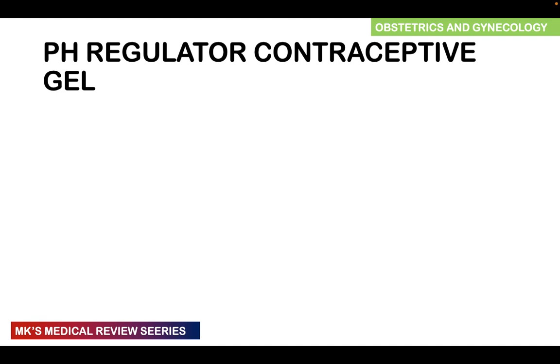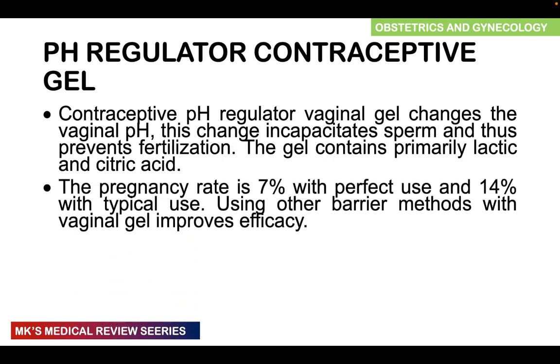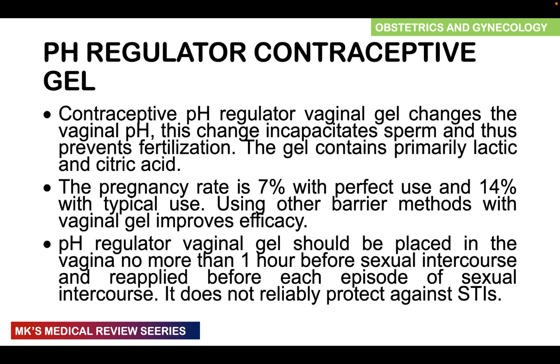pH regulator contraceptive gels cause changes in the vaginal pH that incapacitate the sperm and therefore prevent fertilization. The gels primarily contain lactic acid and citric acid. The pregnancy rate is roughly 7% with perfect use and 14% with typical use, and they must be used along with other barrier methods to improve efficacy. These pH regulator vaginal gels should be applied in the vagina no more than one hour before sexual intercourse and must be reapplied for every episode of intercourse. They do not reliably protect against sexually transmitted infections.